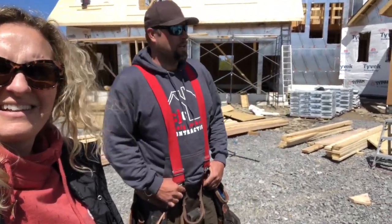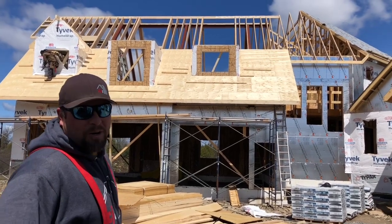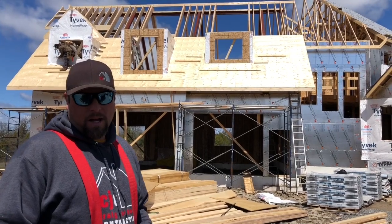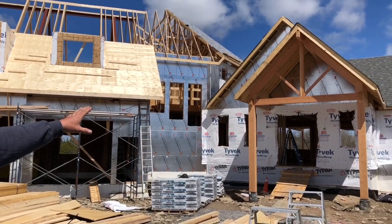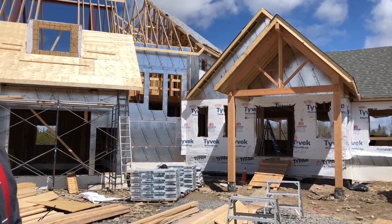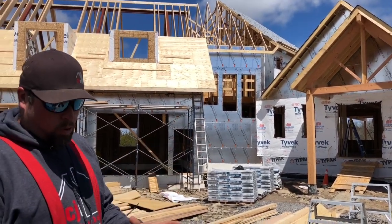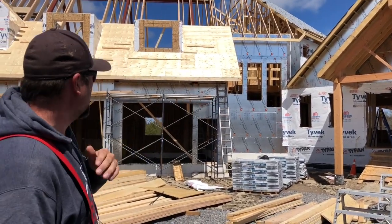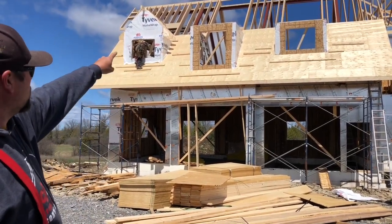We just wanted to show you guys kind of how a house gets built — where we start and what our goal is at the end of the day. At the front door here we've got some really big pieces of wood that are going to carry a big roof over top. Those are called timbers — they're basically the whole part of a tree just cut up square, and we use that for our structural wood.